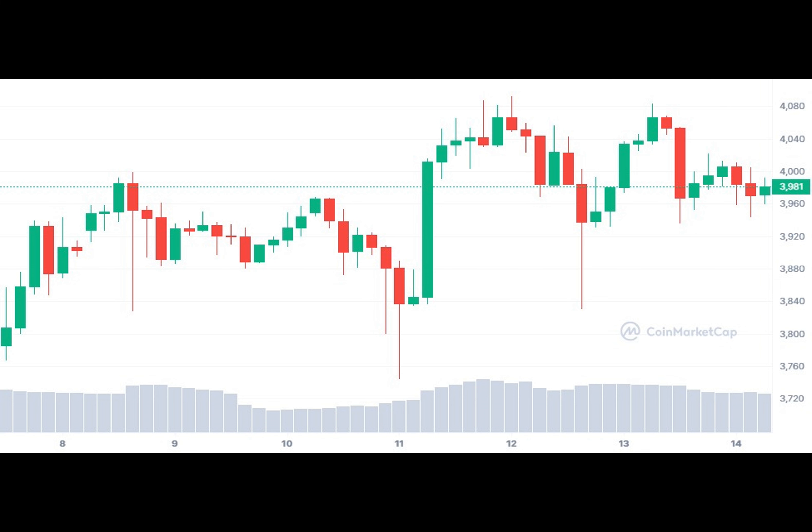Following the upgrade, Ether price fell 2.44% in the 24 hours leading up to 11:30 AM UTC, to trade at $3,956, according to CoinMarketCap data. Thanks for watching, and we'll see you next time.